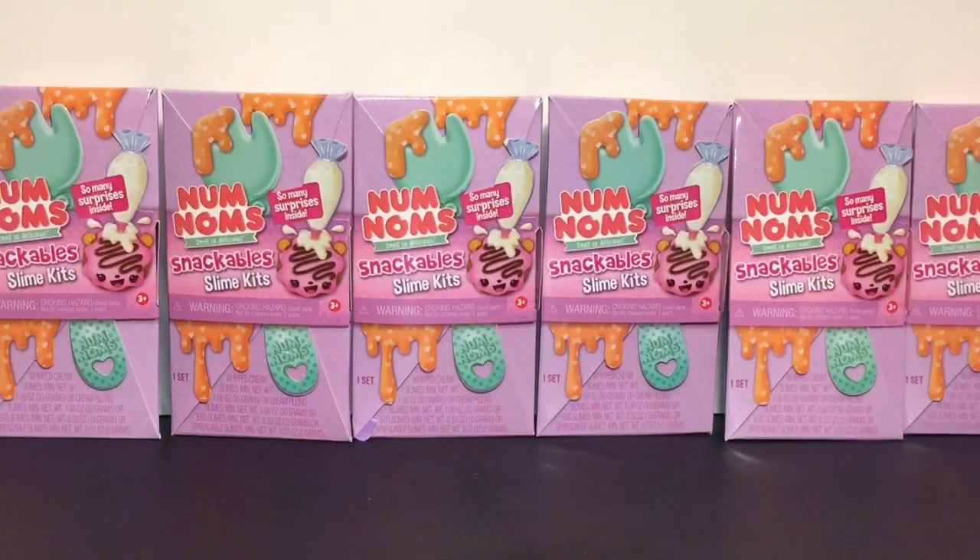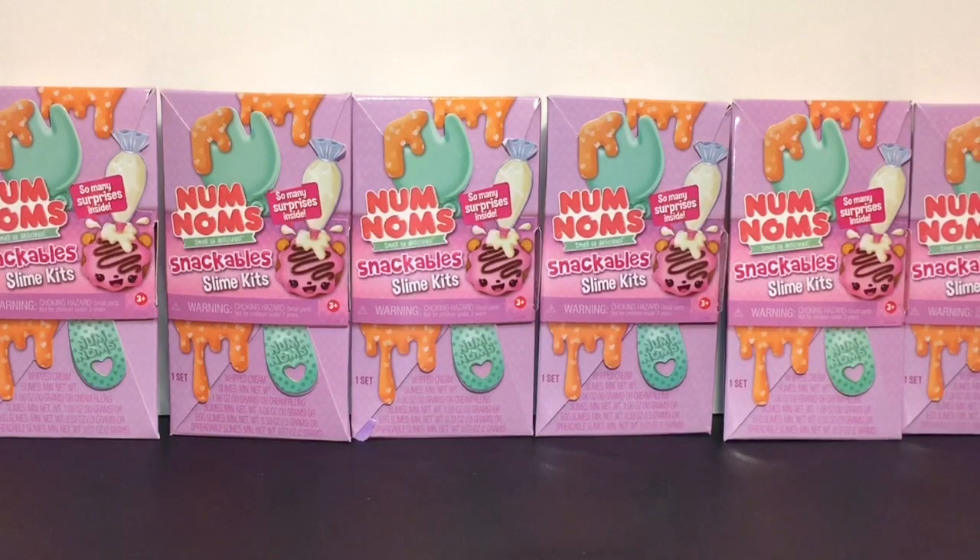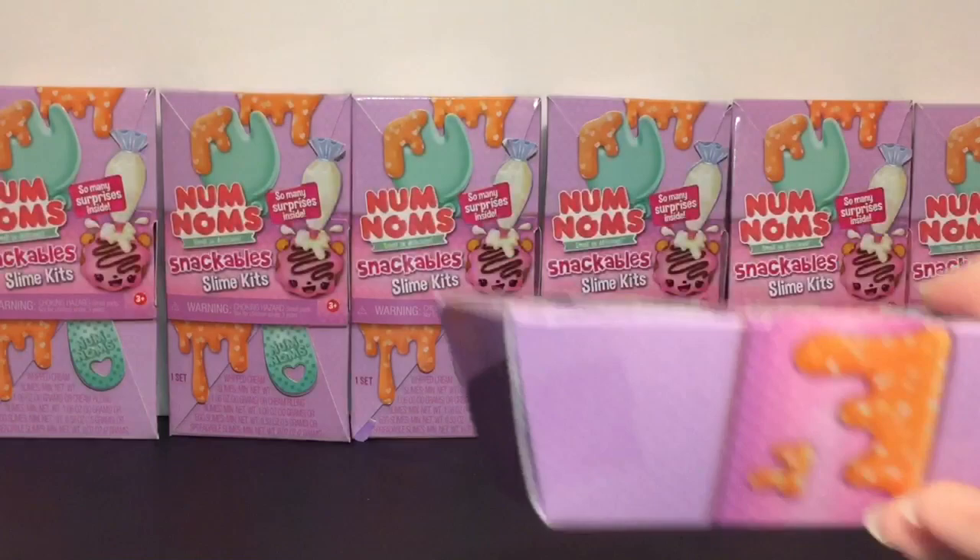I'm back home from my toy hunt and the rest of the video is a brief little haul in case you guys want to stick around and see what I purchased. It's very obvious — I got the new series 2 Num Noms Snackable Slime Kits. They look absolutely adorable; I actually picked up six total.